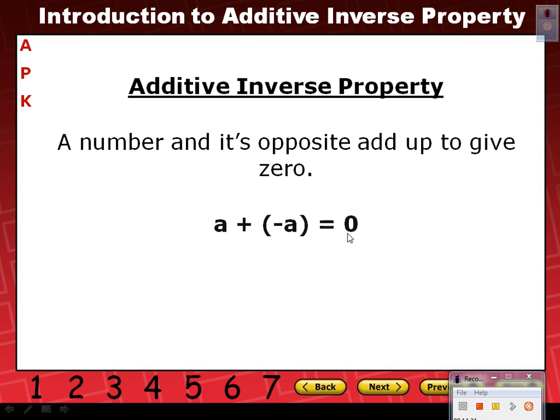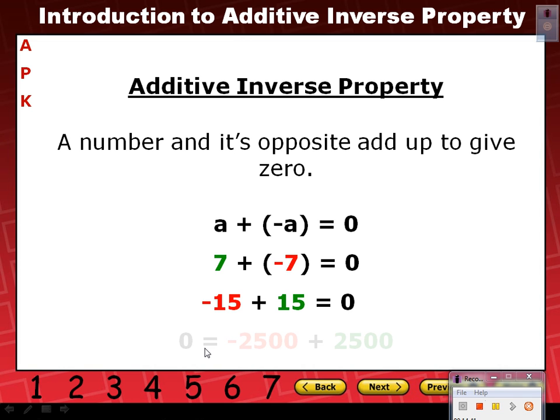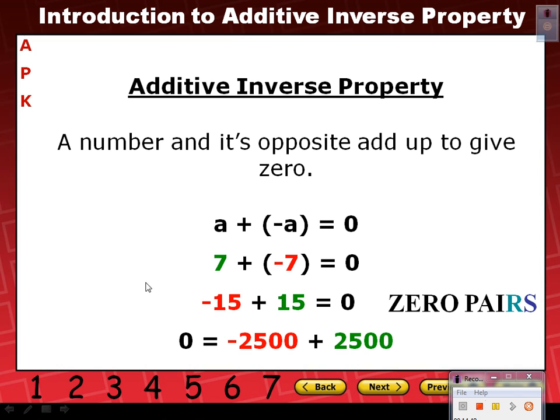For example, A plus negative A equals zero. So if I substitute values for A, let's say 7 plus negative 7 — that gives us zero. Those are opposite numbers. How about negative 15 plus 15? That's zero. How about zero equals negative 2,500 plus 2,500? What is the name of all these pairs of numbers? Zero pairs. It is the additive inverse property, but from now on we're going to call it zero pairs.